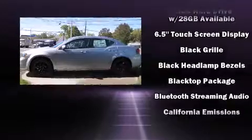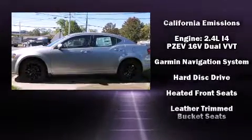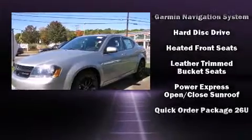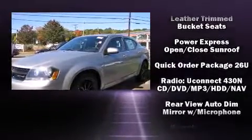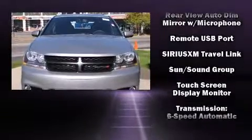Passenger security is always assured thanks to the various safety features, such as dual front impact airbags, head curtain airbags, traction control, anti-whiplash front head restraints, a security system, and four-wheel disc brakes with ABS.